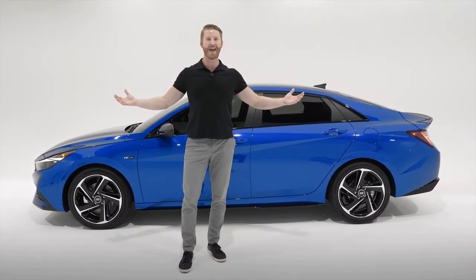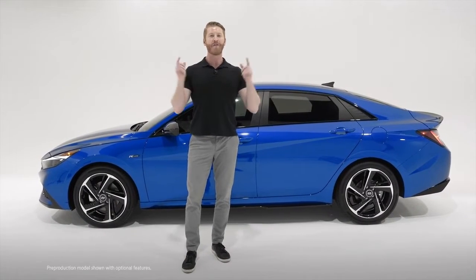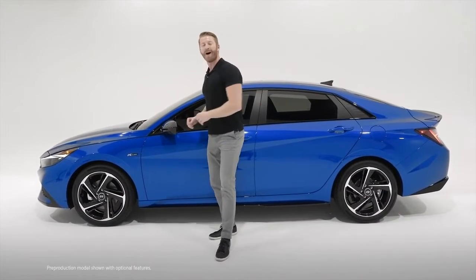Well, there you have it everybody — a look at our first ever brand new Hyundai Elantra N-Line. It's a thrill to look at and a blast to drive, and with innovative technology and safety features throughout, it's the perfect balance of a performance sedan that you're going to love.